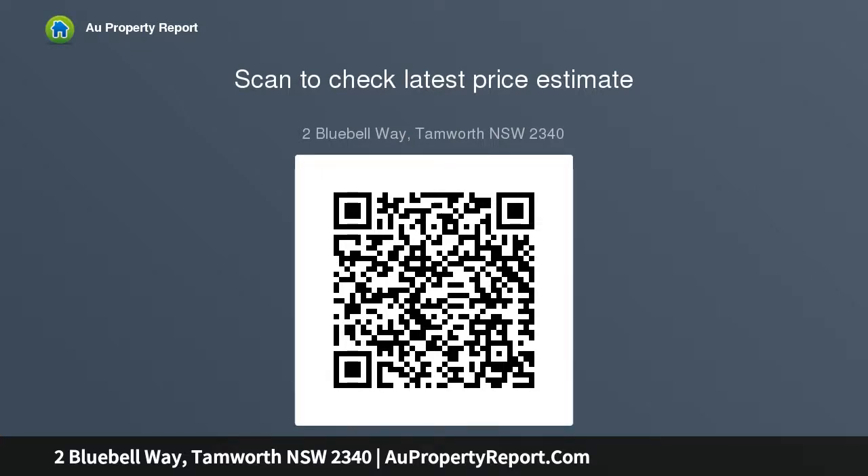Quality appliances and a super functional butler's pantry, spacious lounge room with gas fireplace and balcony, and a generous size open plan lounge and dining.